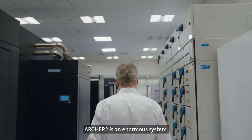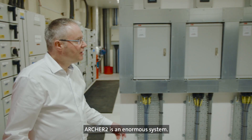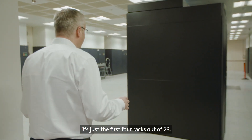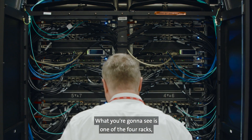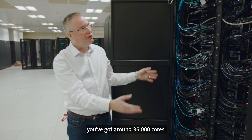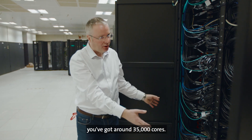Archer 2 is an enormous system. This is Archer 2 — it's not the full Archer 2, it's just the first 4 racks out of 23. What you're going to see is one of the 4 racks, and just in this area alone you've got around 35,000 cores.